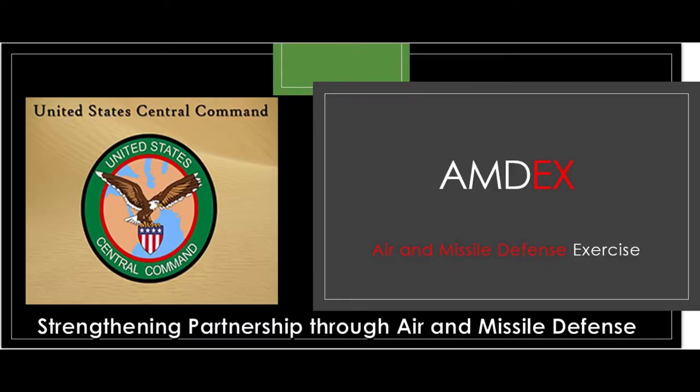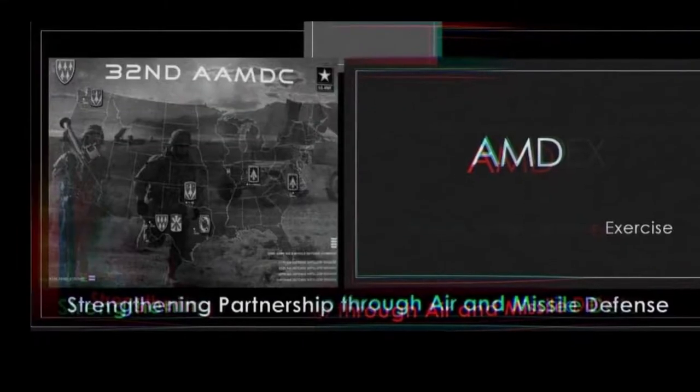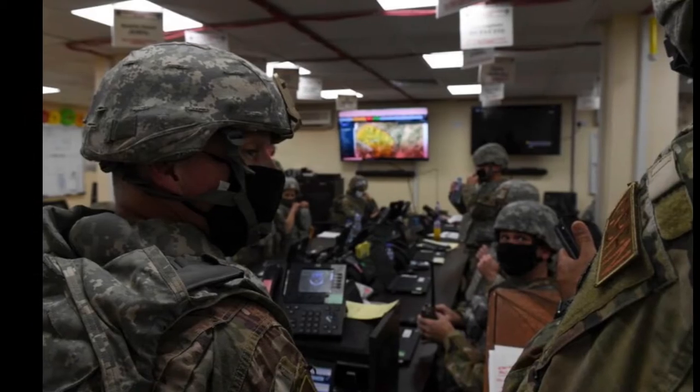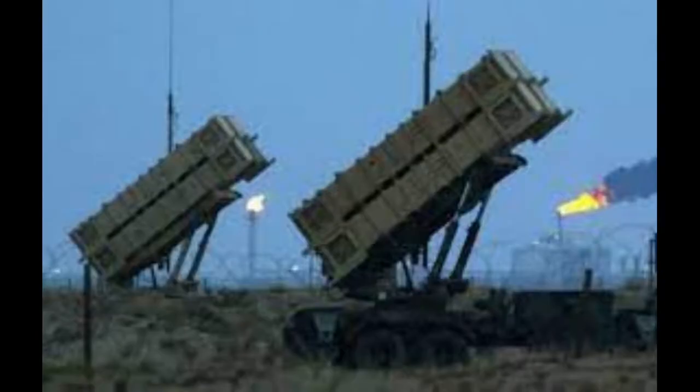The Air and Missile Defense Exercise, commonly known as AMDEX, is a US-led, two-week, joint multilateral exercise focused on combined air, ground, and sea operations to promote regional stability across the St. Kamehawar and defend against malign influencers and enemy forces in Southwest Asia.